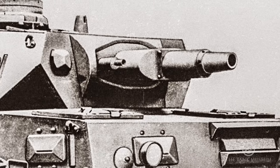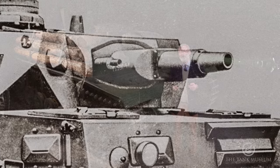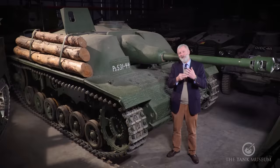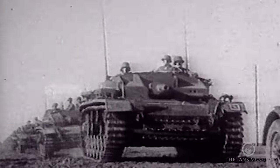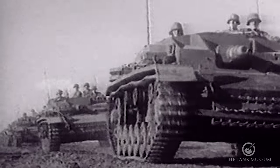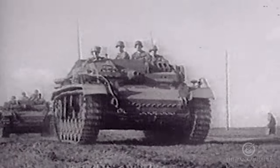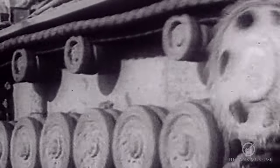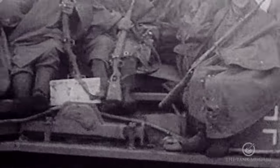They carried four types of ammunition. They had armour piercing — even though it was a relatively low-velocity gun, they came up with an armour-piercing capped round. The second type was high explosive, the type they expected to use most for its blast effect when supporting infantry advances. They also carried a HEAT (high explosive anti-tank) round and a smoke round.